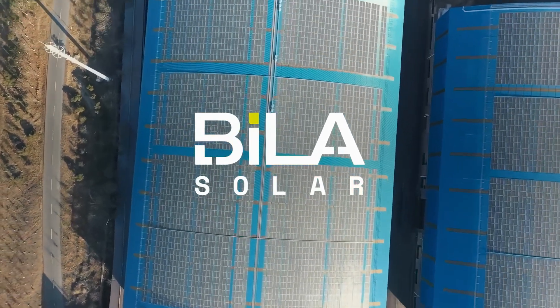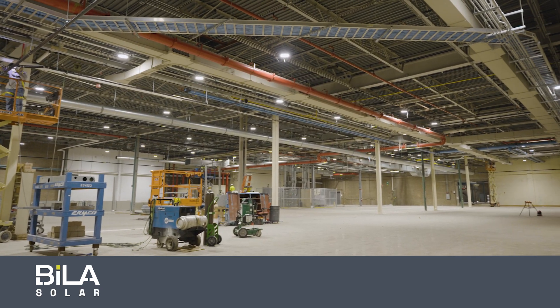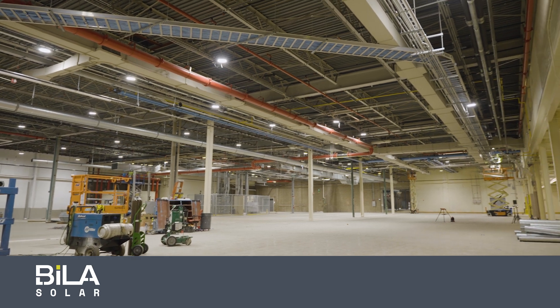Billis Solar will be the first solar panel manufacturer in Indianapolis, Indiana — really in central Indiana. We started on this project about a year and a half ago and we signed a lease for 157,000 square feet here on the south side of Indianapolis.